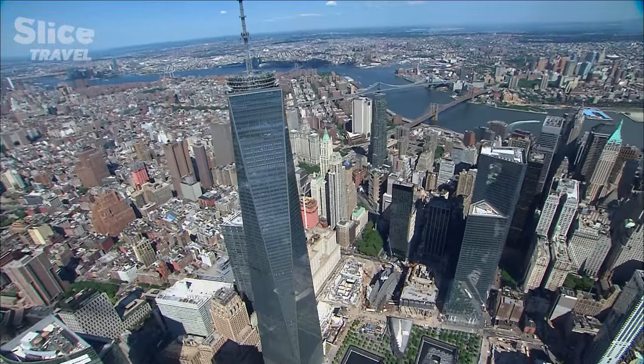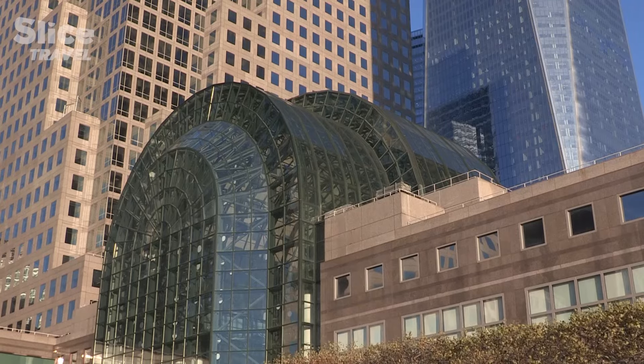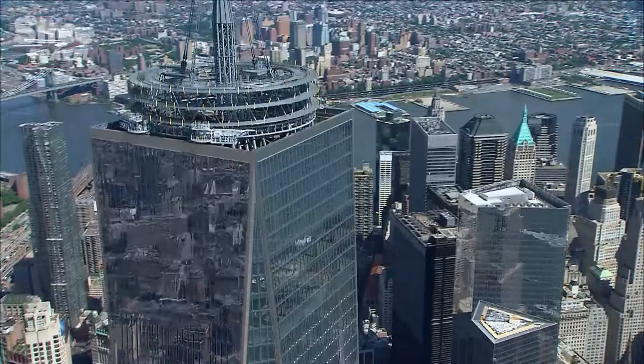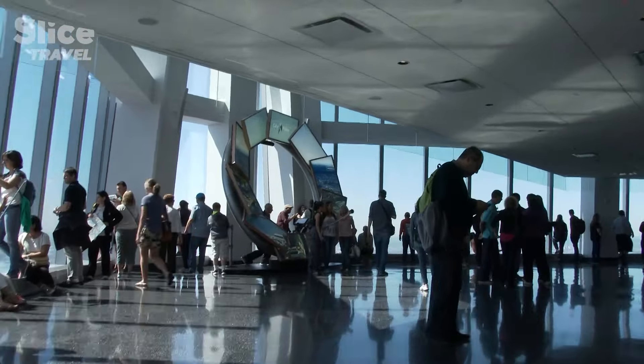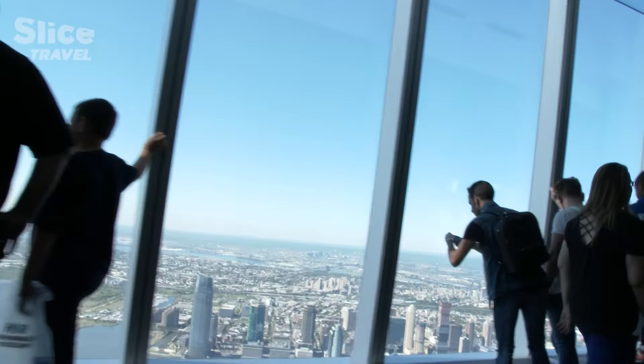Some skyscrapers are natural landmarks in New York. The One World Trade Center is also a symbol because it replaces the twin towers destroyed in 2001. Even its height is symbolic: 380 meters, or 1,776 feet — 1776, the year of American independence.